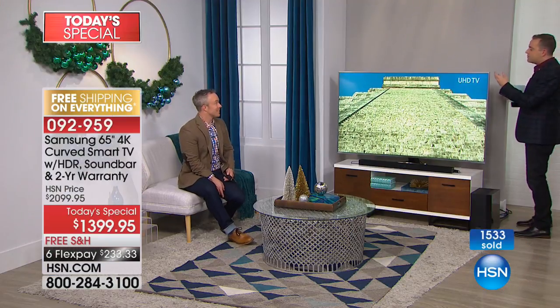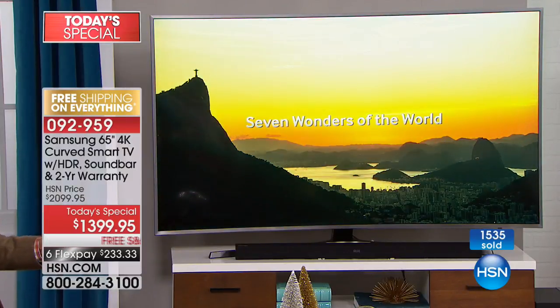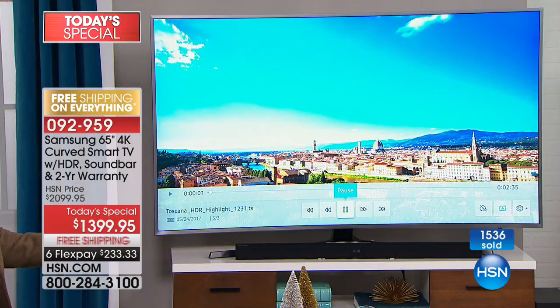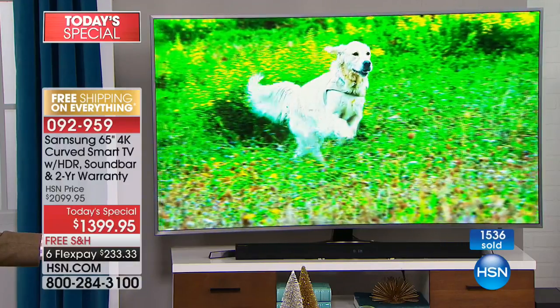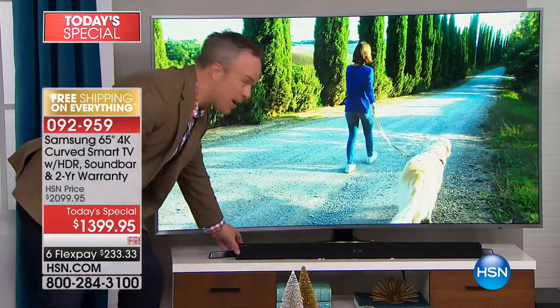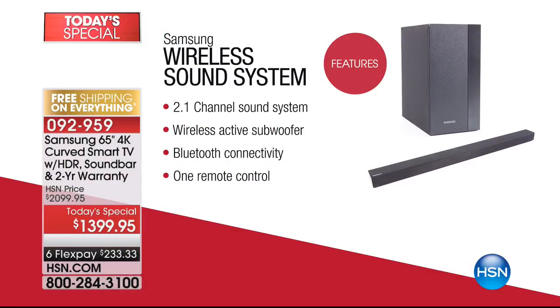Did you hear that difference? We just went from the TV's built-in 20 watts of audio — which is the most we offer in a TV, Dolby Digital — to 200 watts of audio with the soundbar and subwoofer. Hear the difference: we had the TV at about 25 percent, and now with the soundbar on it's just crisper and richer. This is the Samsung soundbar — Bluetooth-enabled, wireless. You just plug it in, and you can either hard-wire it to your TV or connect via Bluetooth.